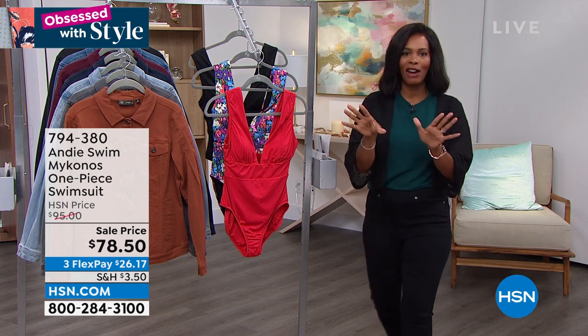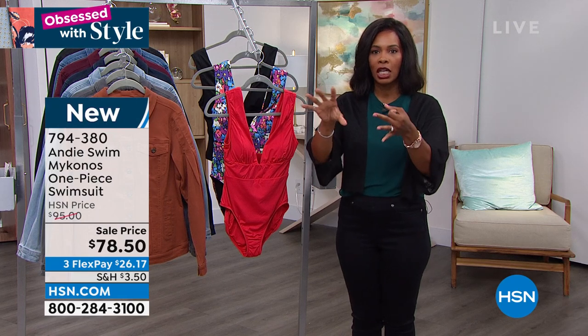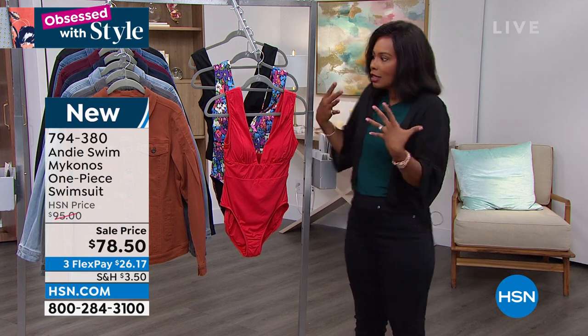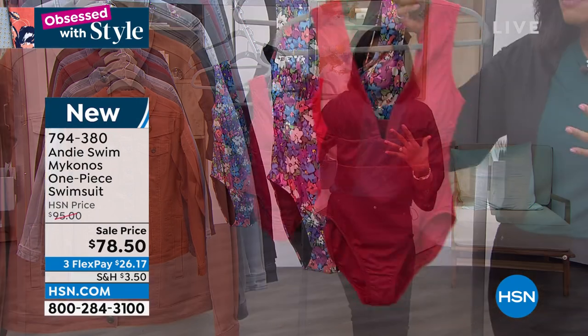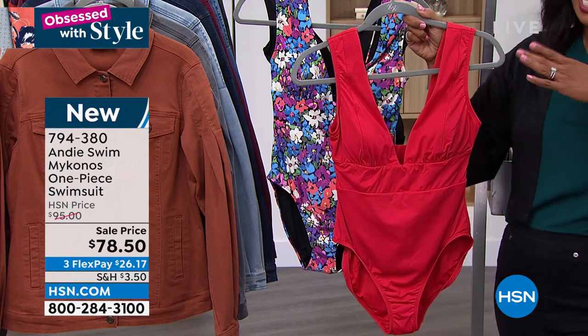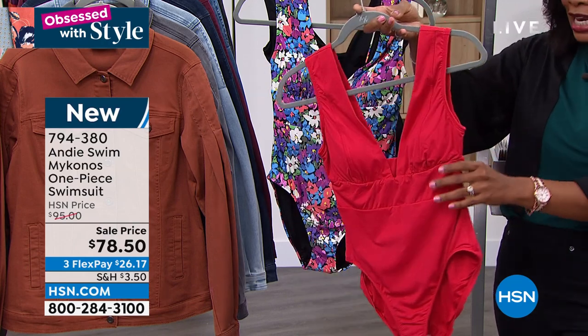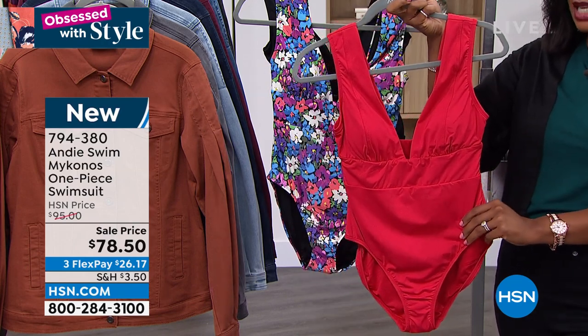Let's talk about swimwear. In this show we've seen handbags and shoes and jeans and dresses and tops. Swimwear is one of those items that we have to have and it's got to be right — it's got to fit right, we've got to feel comfortable in it. So I want you to give me a couple of minutes on this suit.